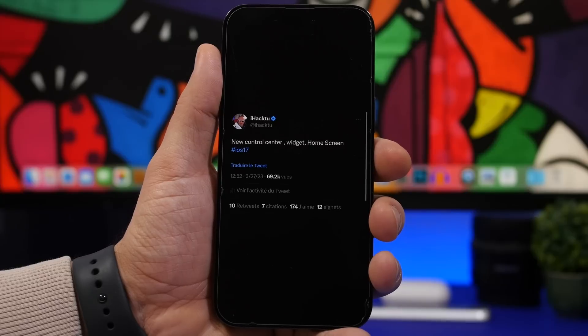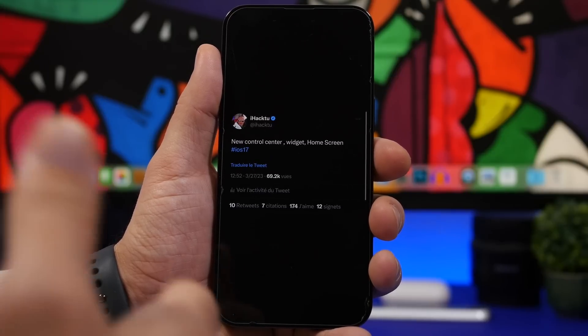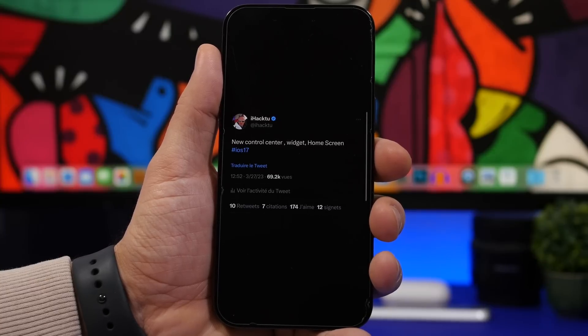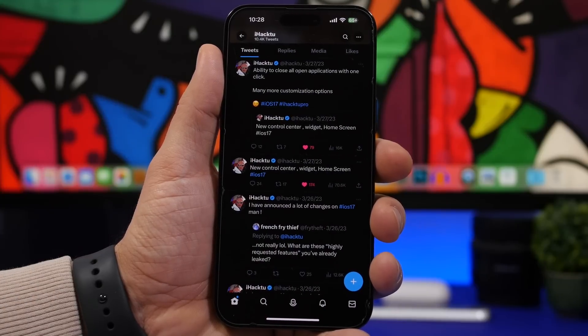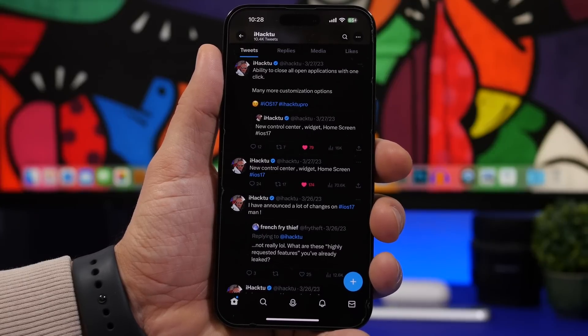Hopefully Apple will finally change the icons on the home screen. We're not expecting a complete redesign, but something that matches the icons currently on macOS — which have more depth — would make the device look much better. According to iHack2U, we'll also see a feature that will allow you to close all apps at once, which will be really useful and has been requested for a long time.